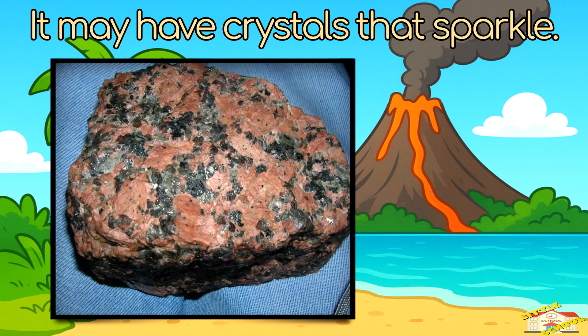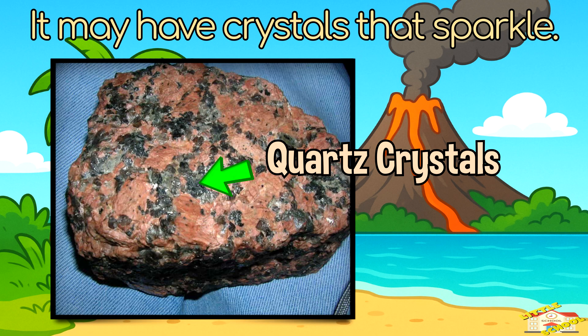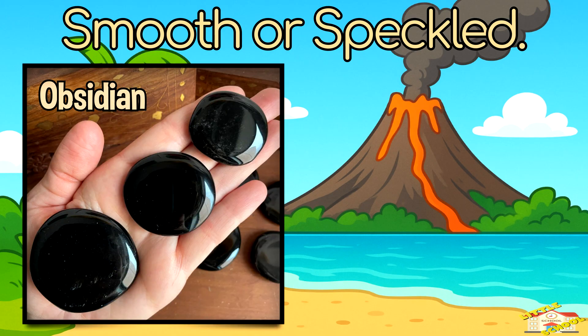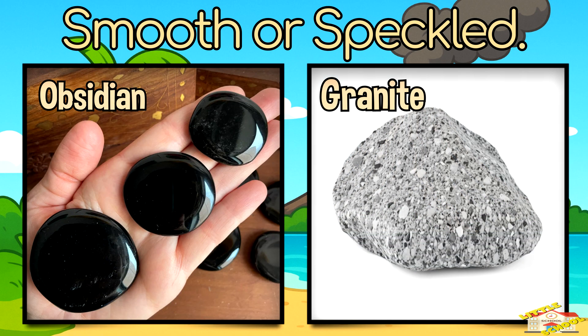How to spot an igneous rock: it may have crystals that sparkle. It can be black, gray, white, or even pink. Some look smooth while others look speckled.